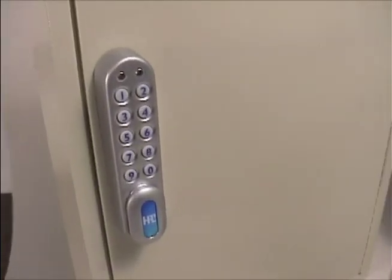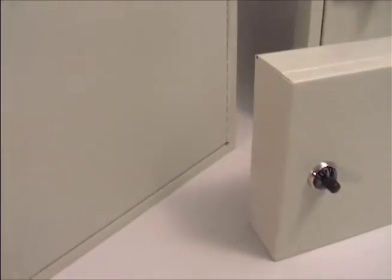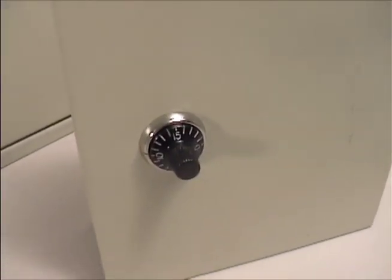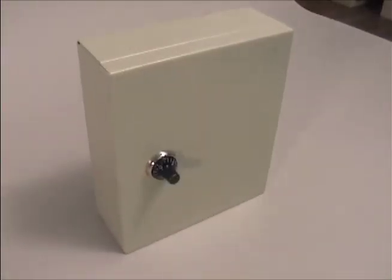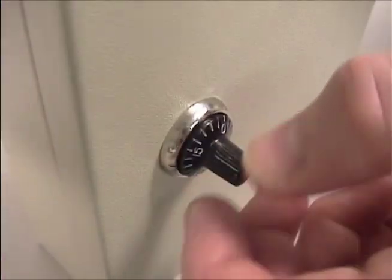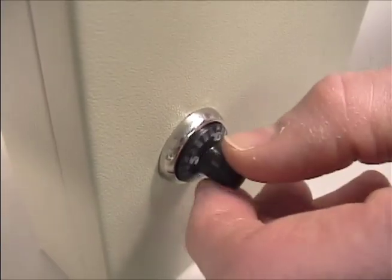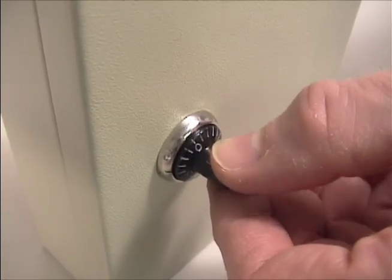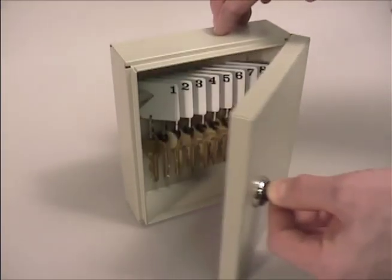Some customers do not want to keep track of another key to open their key cabinets. For these applications, HPC offers three different combination locks. The standard combination lock provides basic keyless entry. It has a 20-digit dial and is opened with a three-number combination. This basic option does not allow you to change the factory-supplied combination, and uses the standard right-left-right opening sequence.